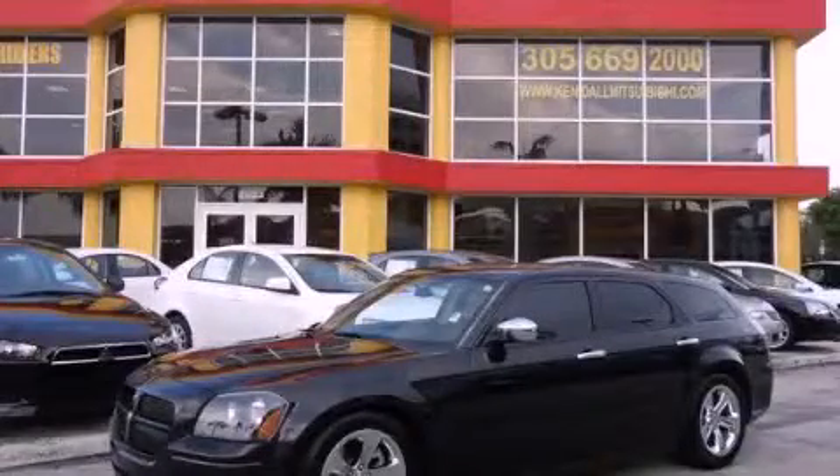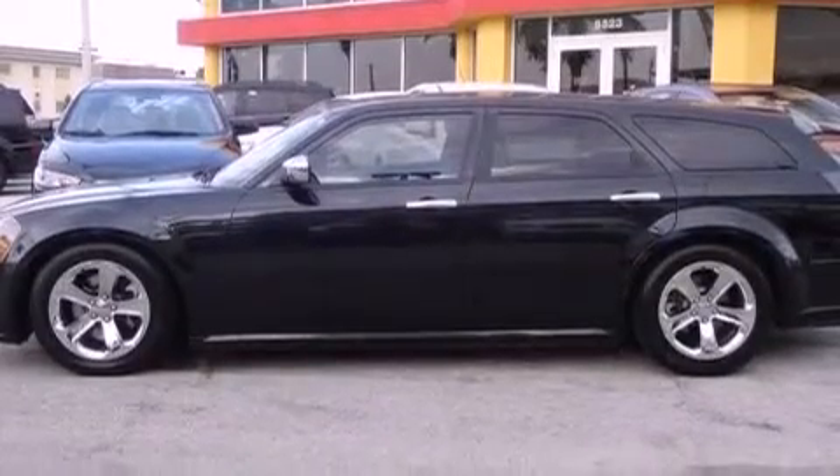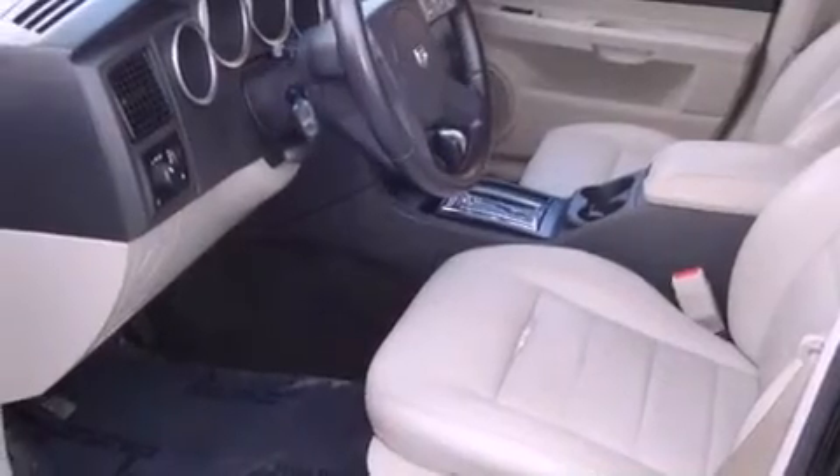This is a 2005 Dodge Magnum. It features an 8-cylinder engine and an automatic transmission. Features include air conditioning, a split folding rear seat, cruise control, and a CD player.